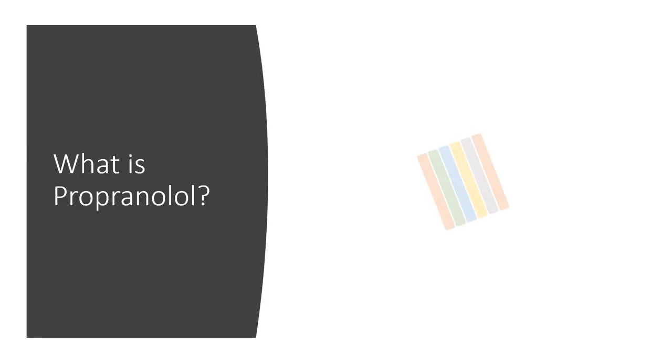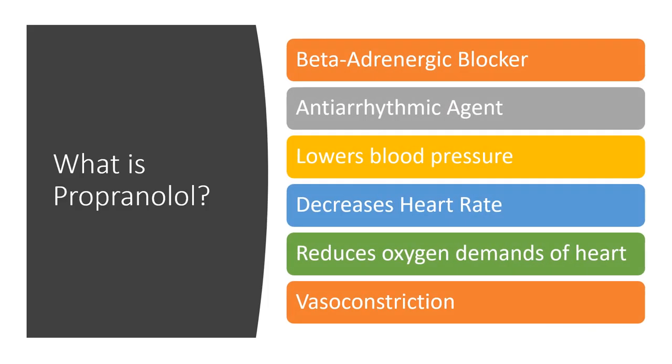Propranolol is a medication in a family known as beta-adrenergic blockers, also considered an antiarrhythmic. Its main effects are lowering blood pressure, decreasing heart rate, reducing the oxygen demand of the heart, and it has a vasoconstriction effect in the extremities as well as the brain — which we'll discuss more with migraine prevention.